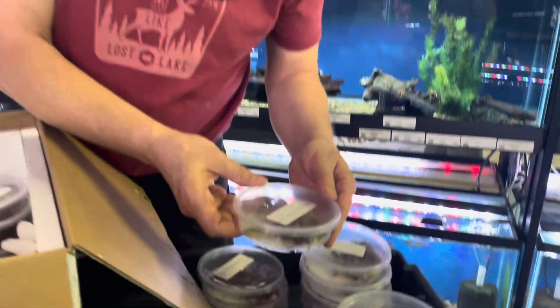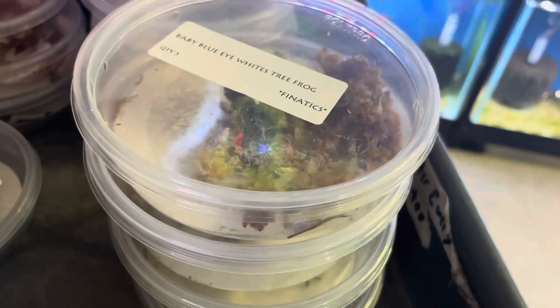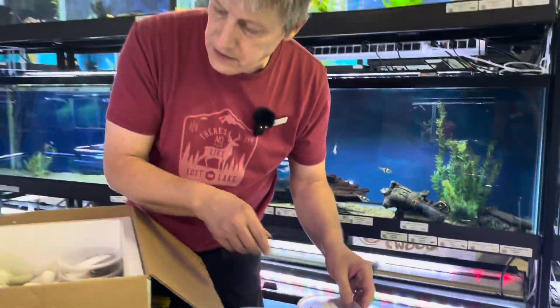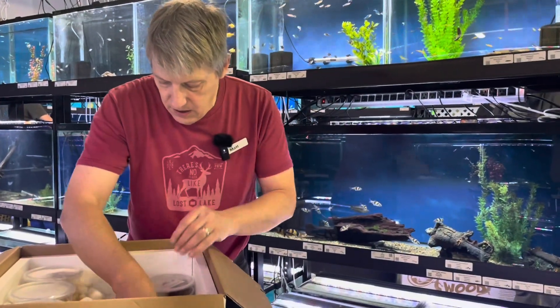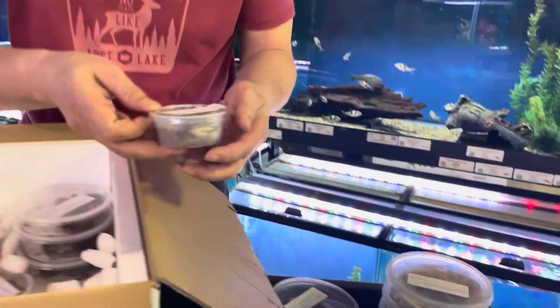They're both White's tree frogs but these are the blue-eyed version — of course you can't tell that from the top in the video. These are the standards, a little bit bigger. They came in a little bigger than the blue-eyed ones. Mystery solved, Scooby-Doo.